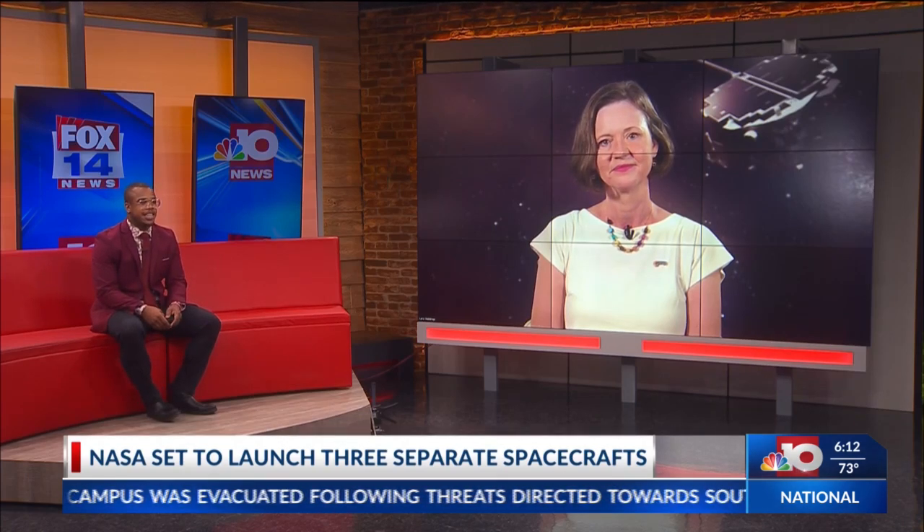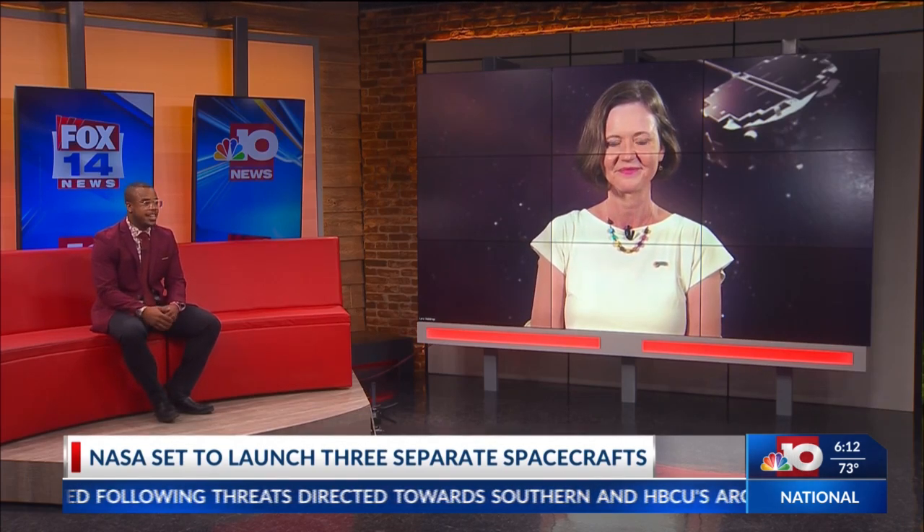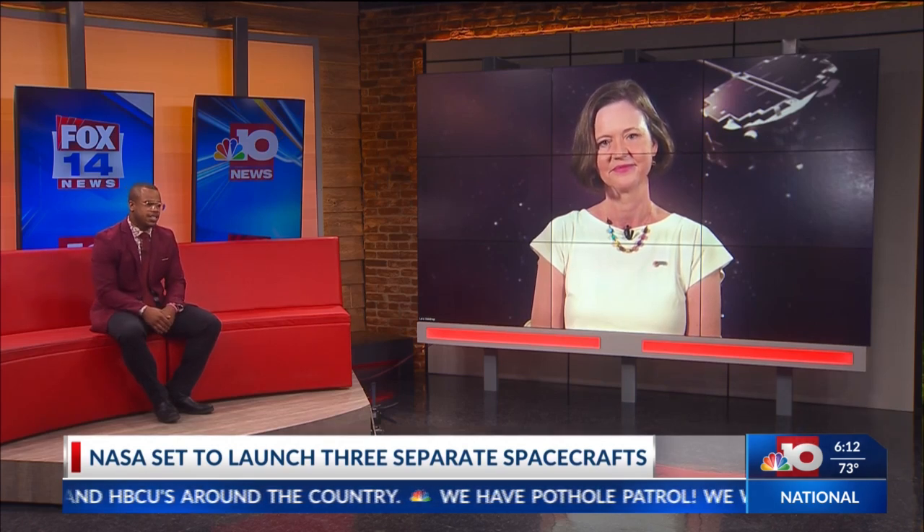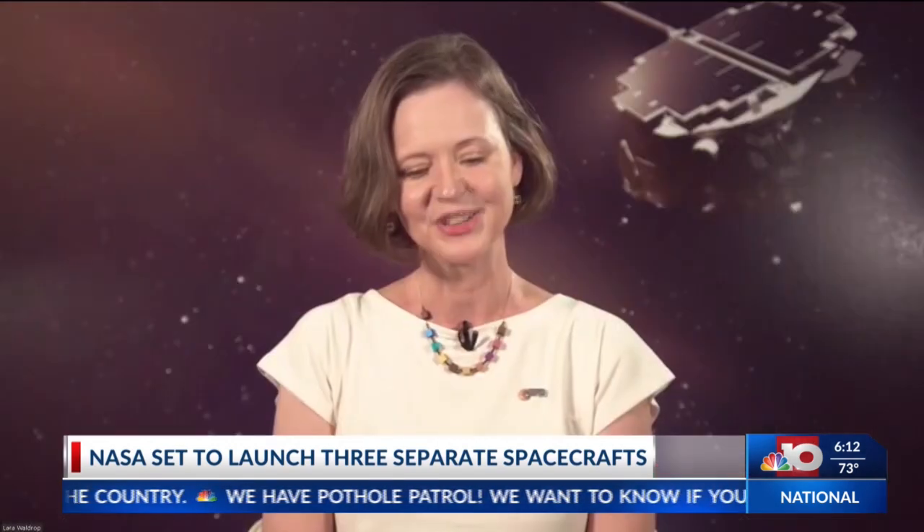I want to thank you so much for taking time out of your day and highlighting this amazing feat that NASA is doing to our viewing audience. Your time is greatly appreciated and best of luck on your launch later on today. Thanks so much.